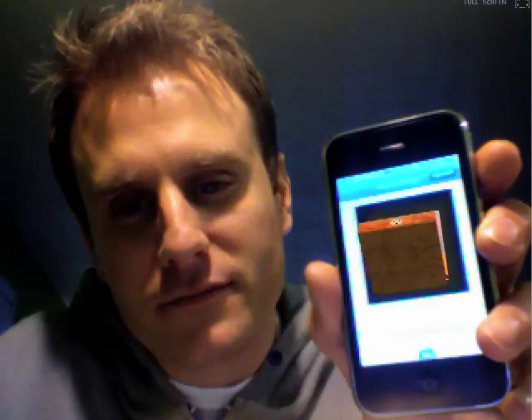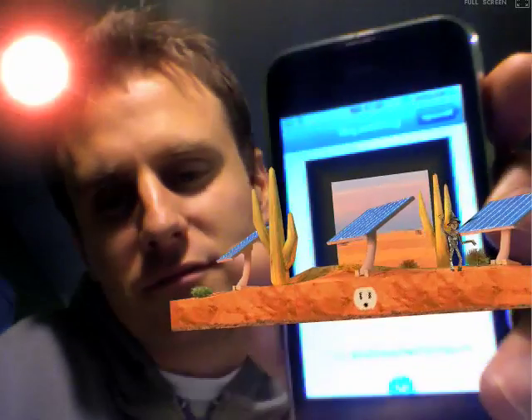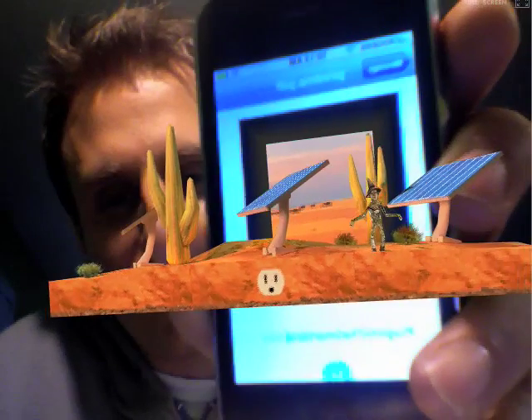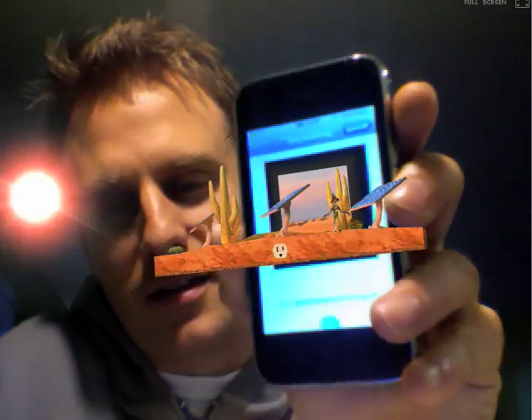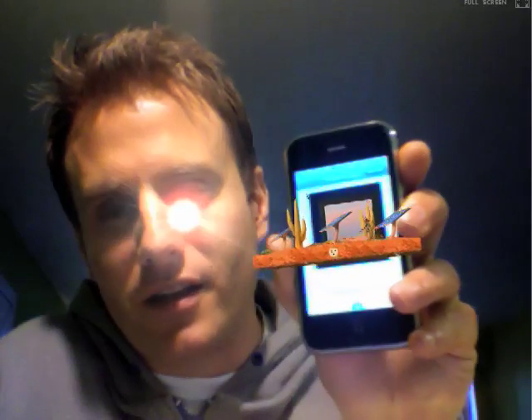Hey, what's up? I just wanted to show you this little demo of GE's augmented reality marketing campaign. It's kind of impressive. Check this out. Basically, they get you to print out a PDF with a little image on it that the computer can process and see. I think it's quite impressive.